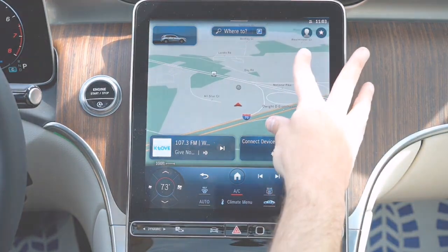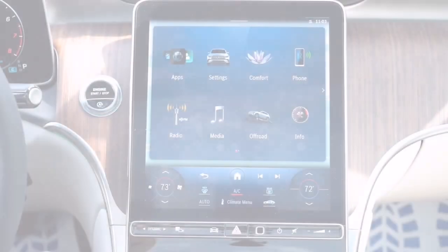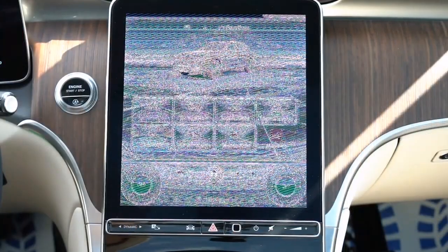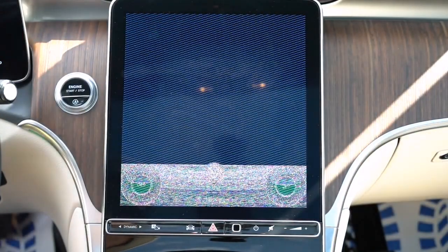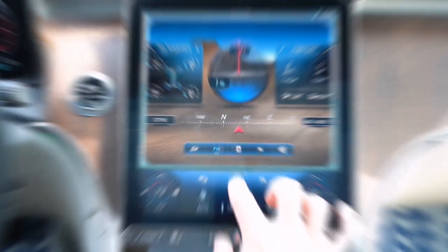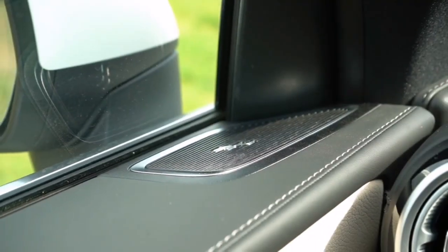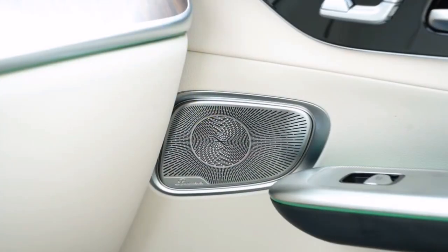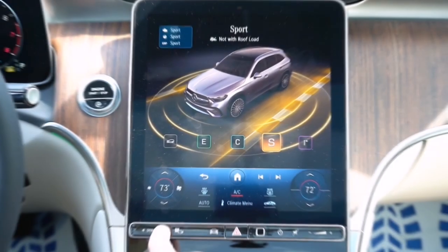The infotainment system takes center stage with a 10.25-inch color touchscreen display. It's not only responsive to touch but also comes with a touchpad controller for added convenience. The system supports both Android Auto and Apple CarPlay, allowing seamless integration of your smartphone.